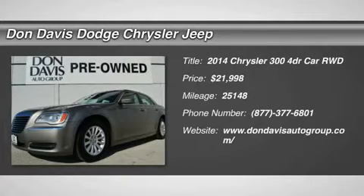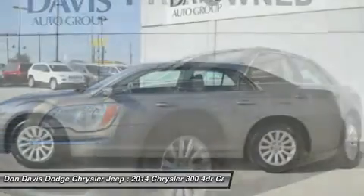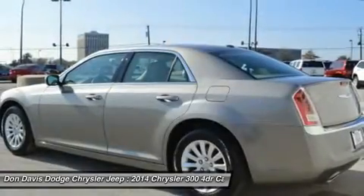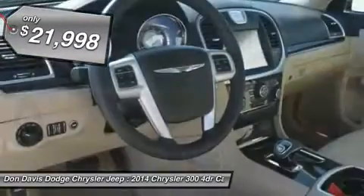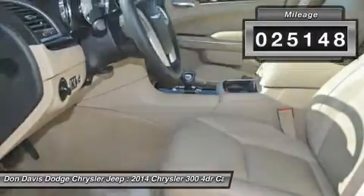The 2014 Chrysler 300. The Chrysler 300 combines sport and luxury in one unique and powerful package. If you're looking for elegance and performance, the 300 delivers and is priced below $25,000. This vehicle has less than 30,000 miles.